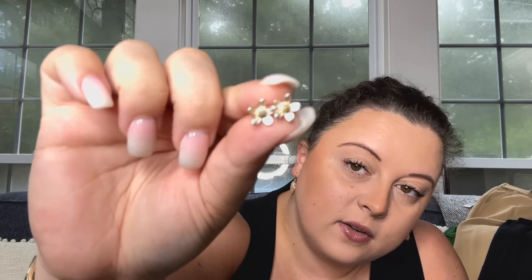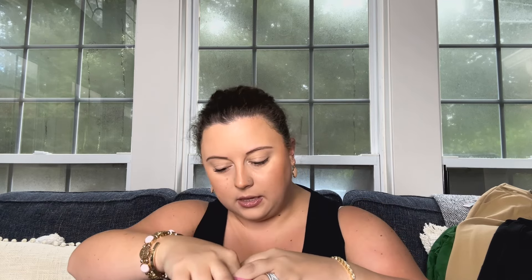And the last little bit in this bundle are these little earrings. They're just like little flowers, if you can kind of see that. They're cute, but I don't think I'd ever wear these. And these are $12.99. So yeah, I don't think I would wear those.